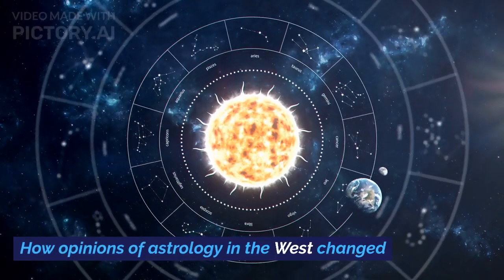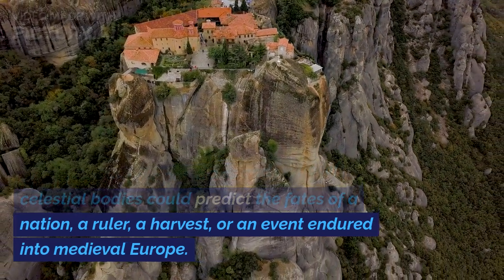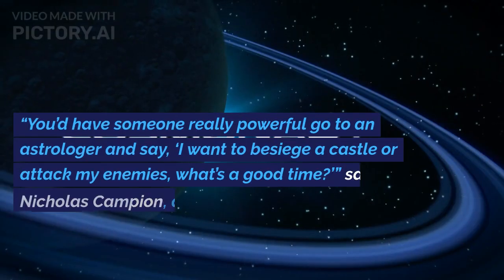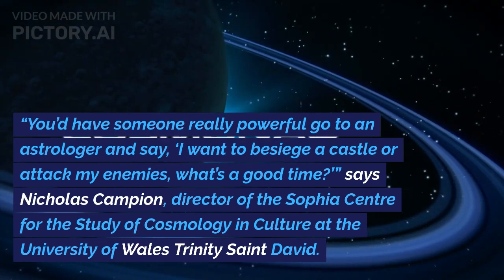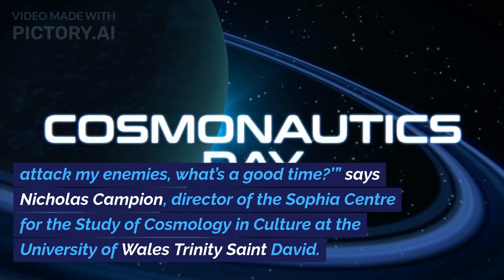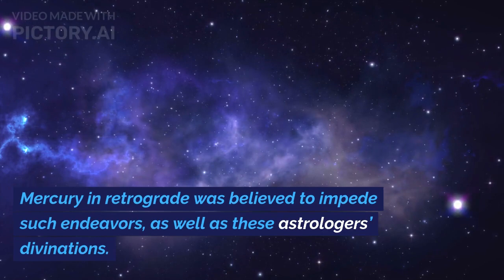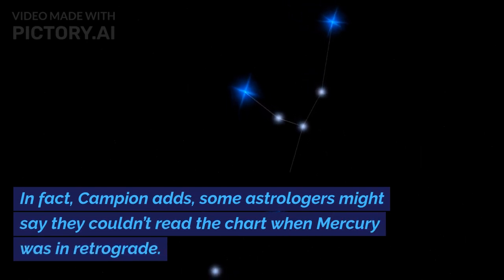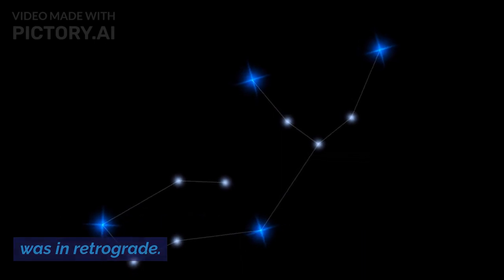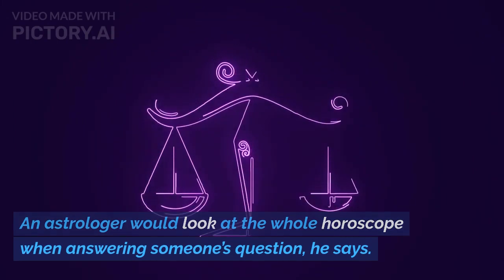How opinions of astrology in the West changed. The idea that the positions and motion of celestial bodies could predict the fates of a nation, a ruler, a harvest, or an event endured into medieval Europe. You'd have someone really powerful go to an astrologer and say, 'I want to besiege a castle or attack my enemies — what's a good time?' says Nicholas Campion, director of the Sophia Centre for the Study of Cosmology and Culture at the University of Wales Trinity St David. Mercury in retrograde was believed to impede such endeavors, as well as these astrologers' divinations. Some astrologers might say they couldn't read the chart when Mercury was in retrograde. Still, no astrological decision would have been taken purely on Mercury retrograde — an astrologer would look at the whole horoscope when answering someone's question.